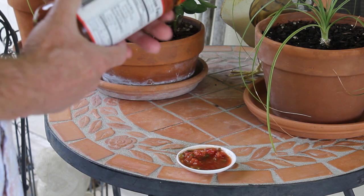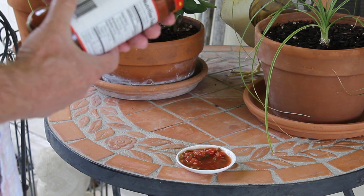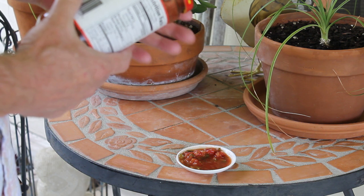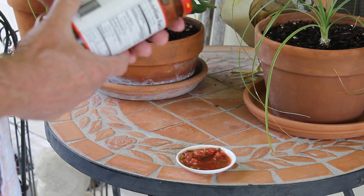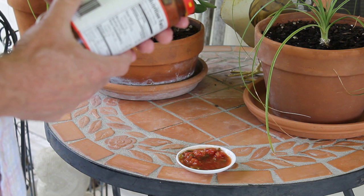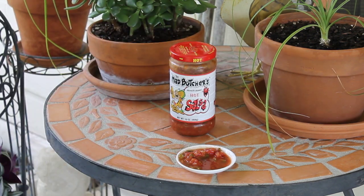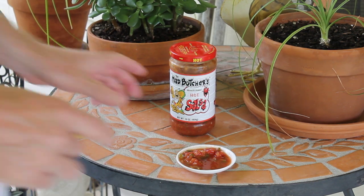The ingredients are tomato puree, tomatoes, vinegar, onion, salt, sugar, green bell peppers — I always like green bell peppers in salsa, I think that really adds a nice flavor — jalapeno peppers, spice, onions, xanthan gum, citric acid, and natural flavor. Definitely the spice is black pepper. I really love that in the salsa, like I said.